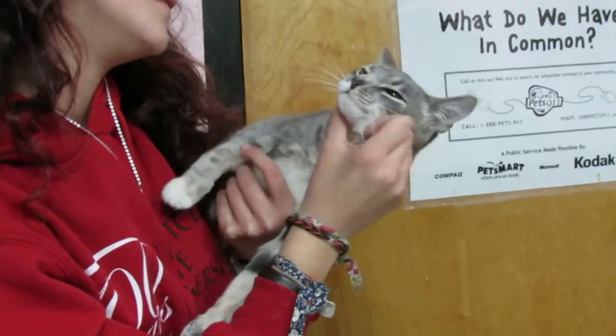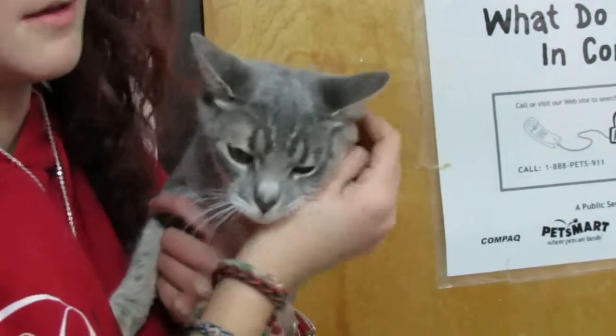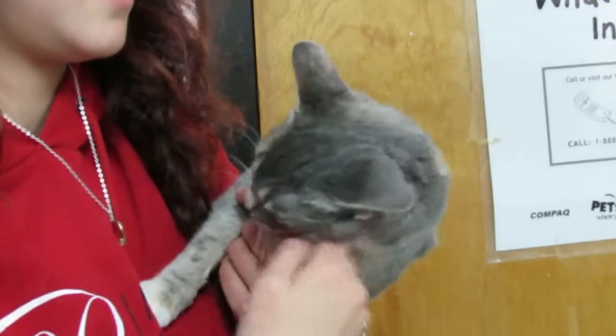So spayed, friendly, up to date. She's a little bit of a talker. A cute little girl and good with other cats — so if you're looking for a sweetheart, this is Bridget.